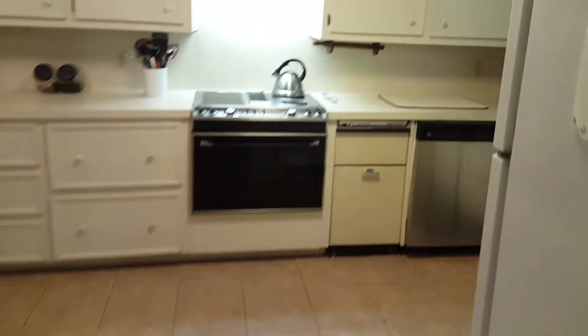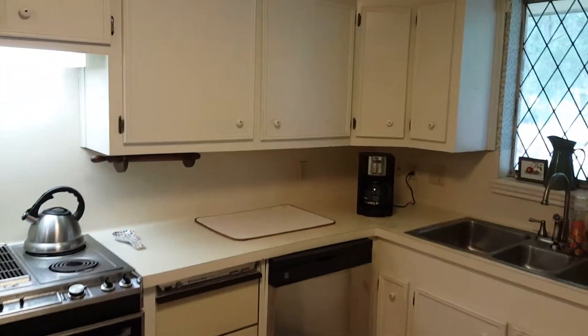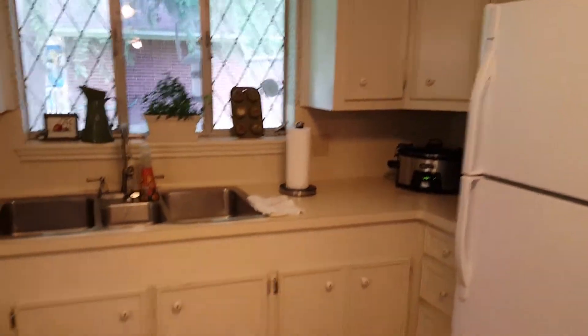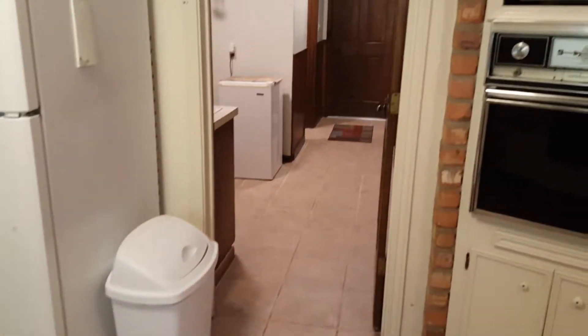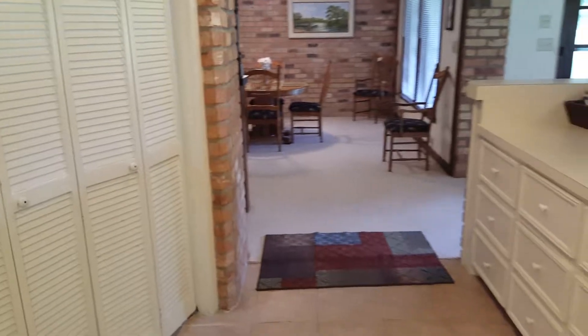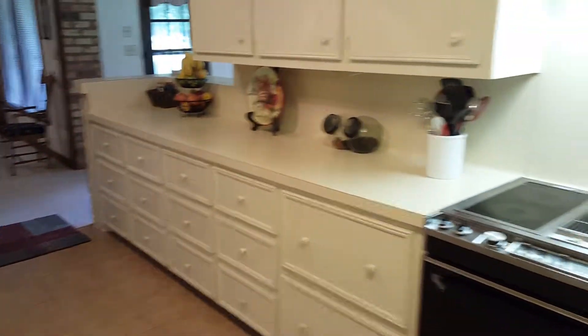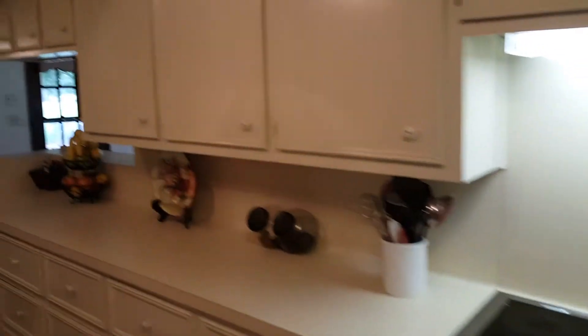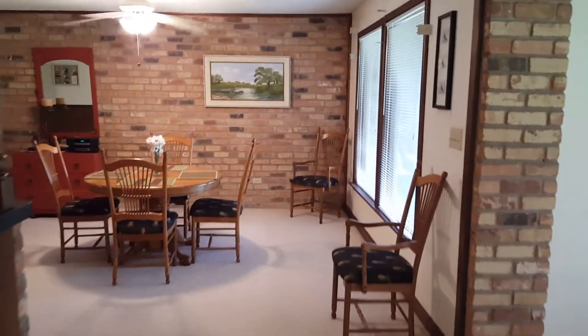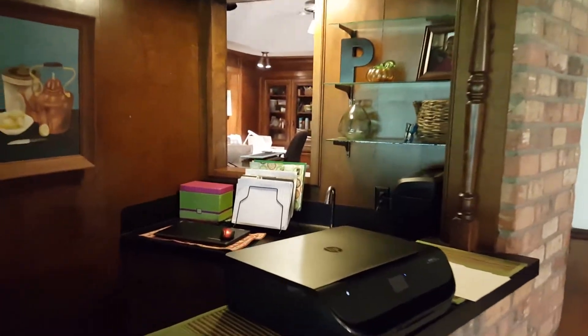Now we enter the kitchen. Please notice the enormous amount of cabinets and brick wall accents. Convenient to the kitchen, the formal dining room, and the breakfast area is a wet bar.